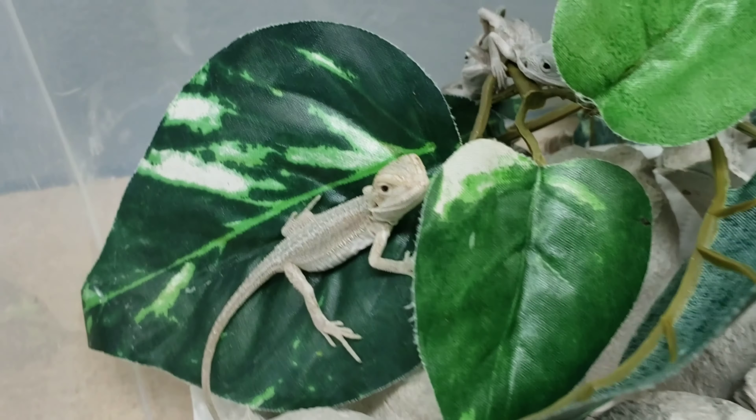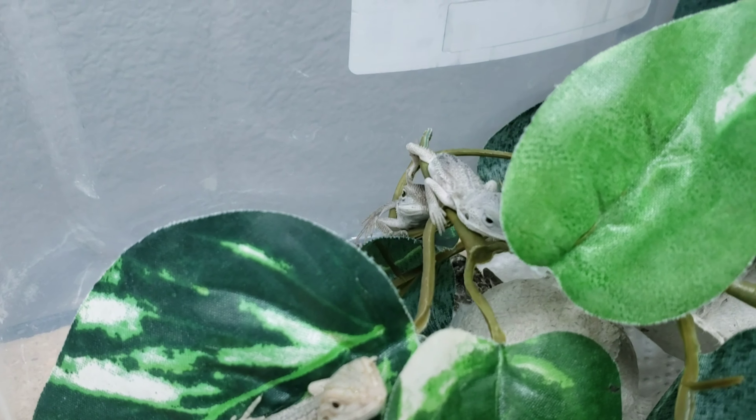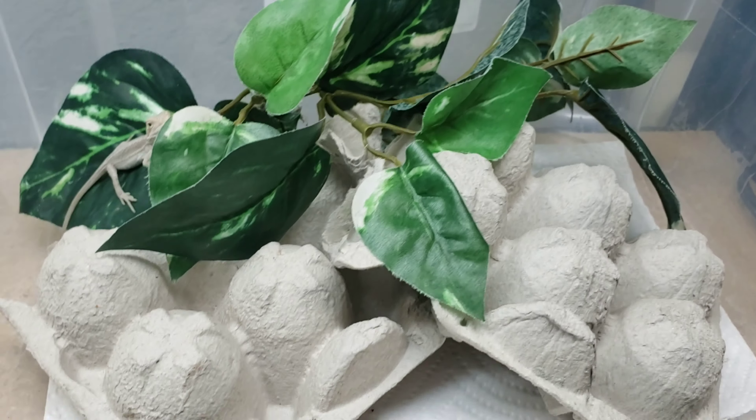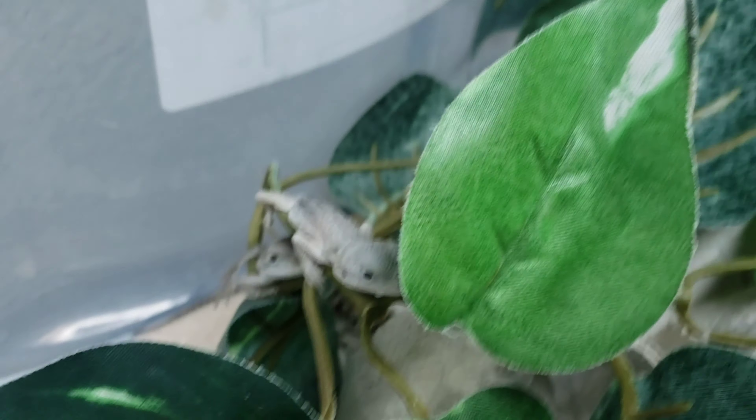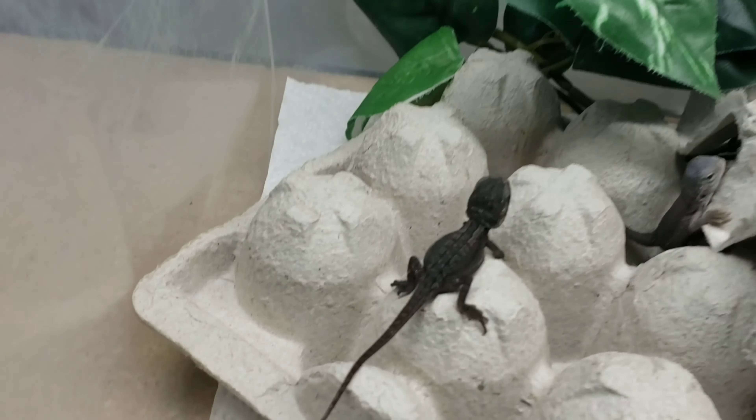Look at this little guy — already a little hypo genetic stripe. Someone I thought was very weak; he's climbing a little bit, so once he starts eating he should be okay. And there's a little trans down there.